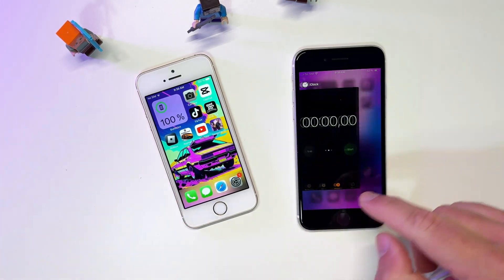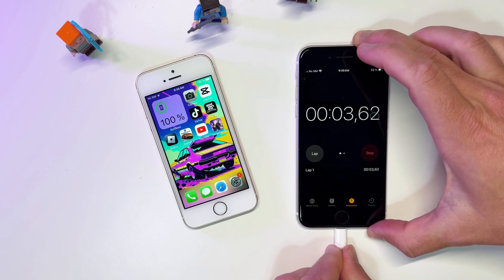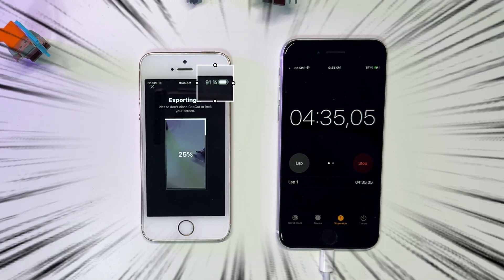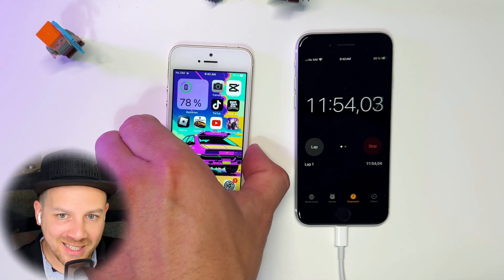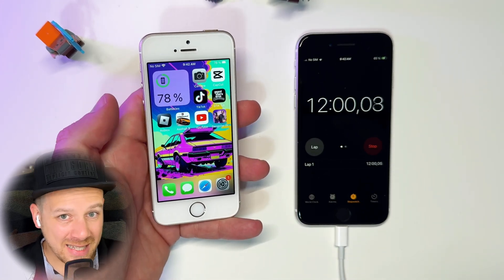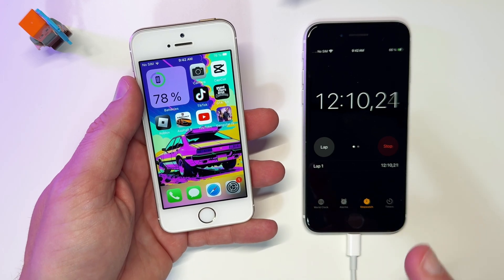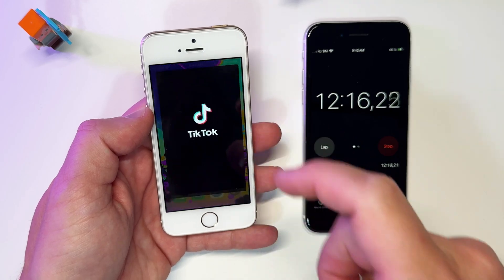I'm disconnecting the phone from the charger and starting the clock. The first test is going to be a 20-minute video export from CapCut. After 12 minutes we successfully exported the project and the battery is at 78%. The phone is extremely hot to the touch, and losing 22% in just 12 minutes is a bit too much. Let's continue with TikTok and YouTube until the top of the hour.